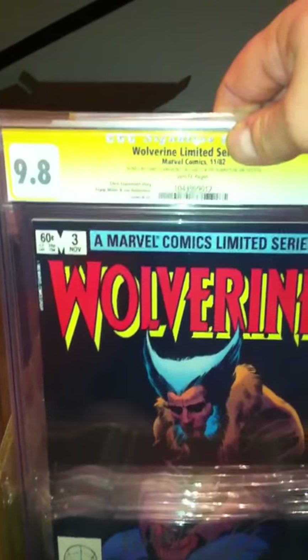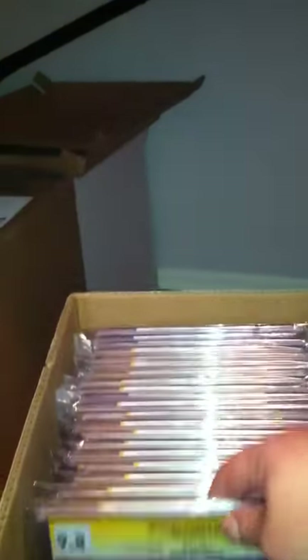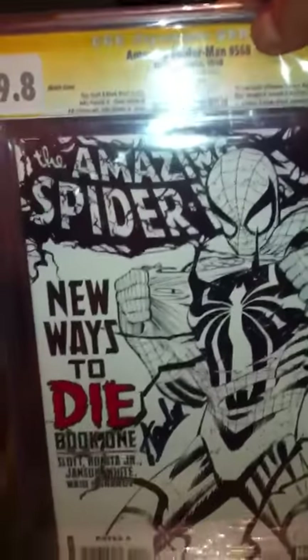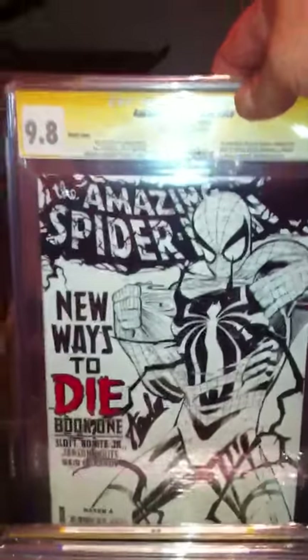Wolverine from the mini-series No. 3, signed by Chris Kerman and Joel Rubenstein. 9.8, white pages. Amazing Spider-Man 568, sketch cover, signed by Stan Lee. 9.8 - really nice book.